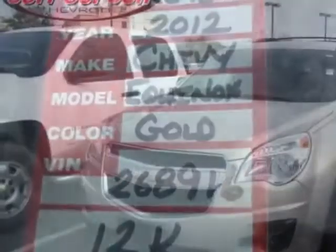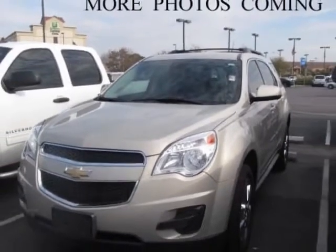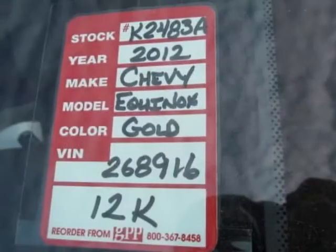This Equinox boasts a 2.4-liter engine and has a 6-speed automatic transmission. Another great feature is that this vehicle uses flex fuel.